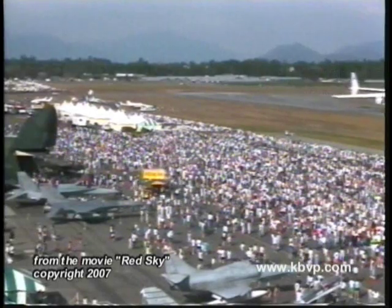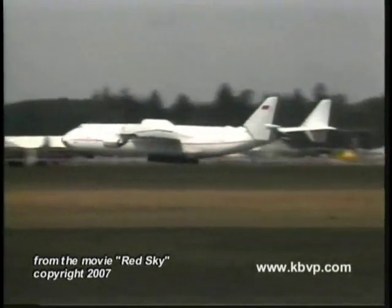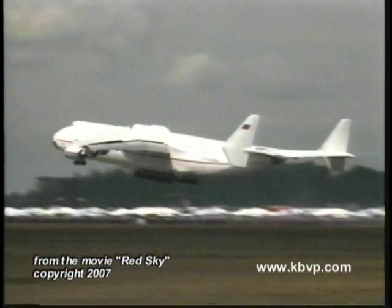A touch-and-go squeaked on at the threshold and screaming skywards at show center dwarfs the entire flight line at Abbotsford.